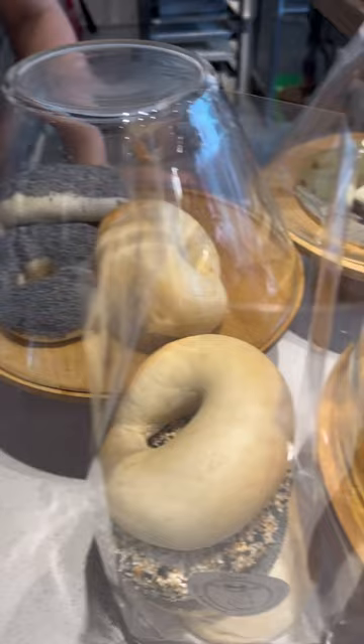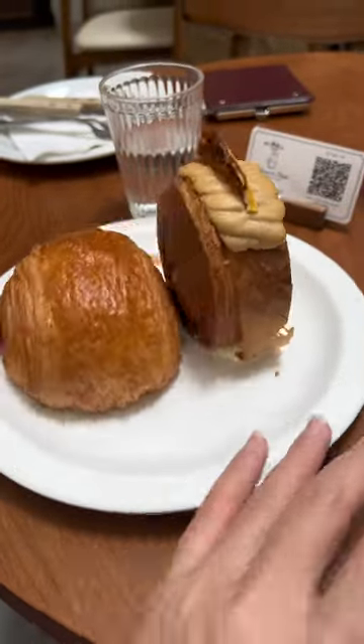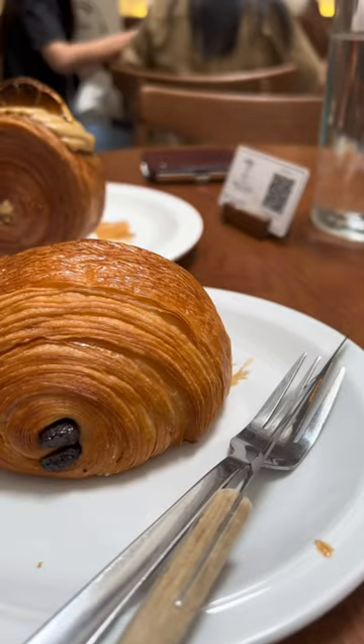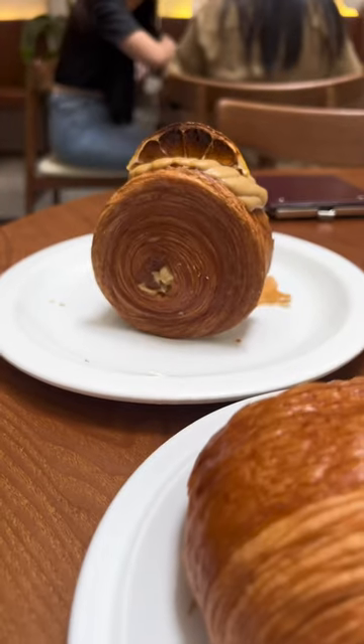I'm ordering pastries over the counter for our first meal of the day. We're having a chocolate au pain and an earl grey lemon swirl — so delicious.